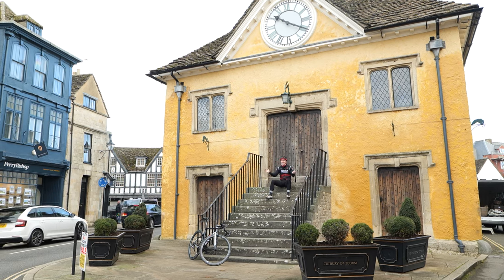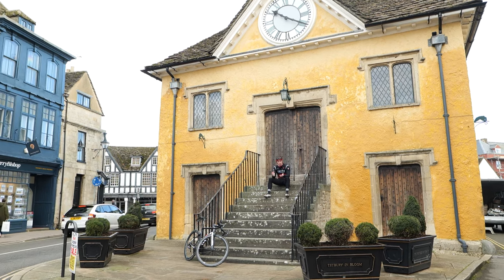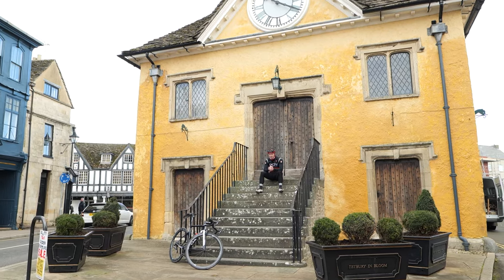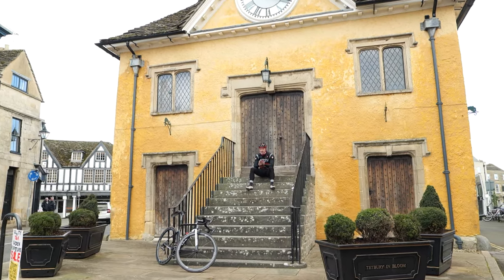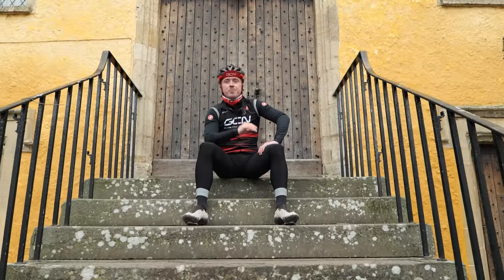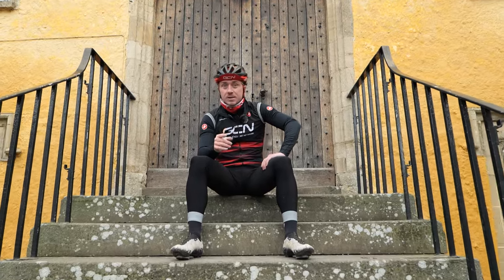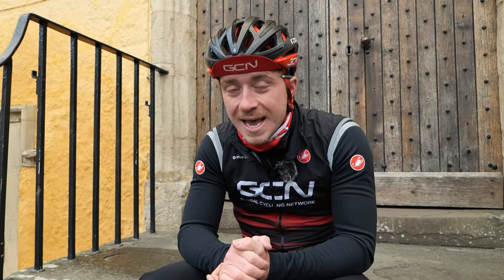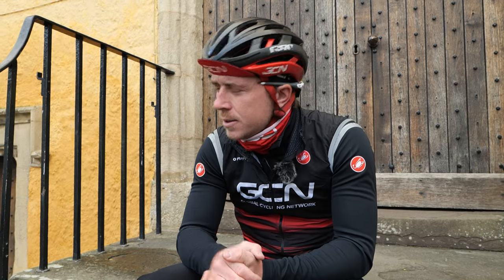You join me in the town of Tetbury. It's an old Cotswold market town and the closest town to where I live. It's the perfect starting point to this video. I'm going to take you down memory lane, show you the roads I've ridden since the time I started cycling to present day. We're going to ride past royal households, ride down ancient Roman roads, and I'm going to show you some of the most beautiful villages in England. It all starts from here.